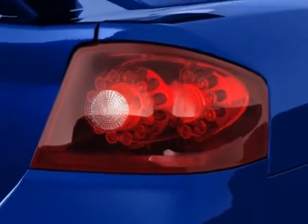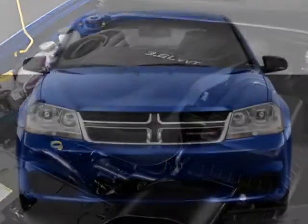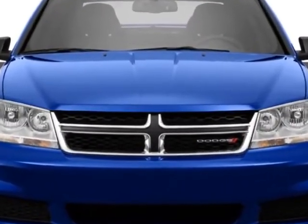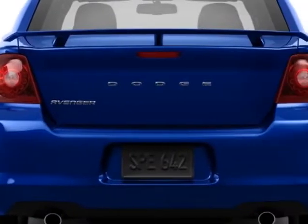This Avenger boasts a 2.4 liter inline 4 engine and has an automatic transmission. Additional options for this vehicle include power mirrors, steering wheel radio controls, tinted windows, and keyless entry.